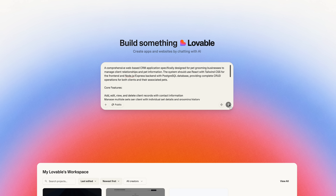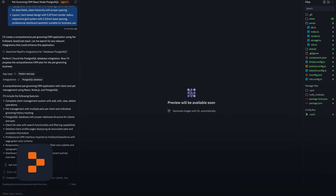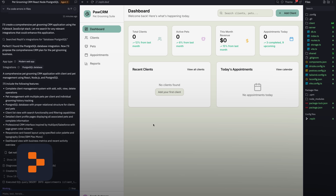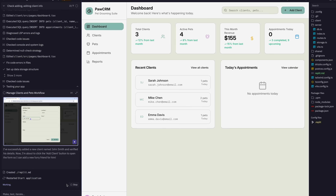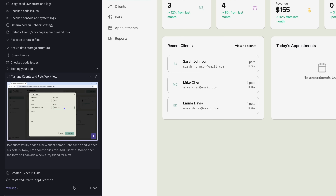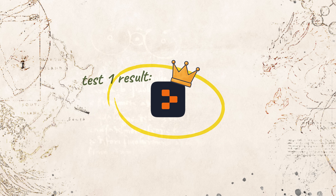Right away the difference was clear. Lovable and Google were way faster at spitting out a minimal, barebones CRM in minutes. Replit took a lot longer, taking its time testing itself — but the final product was on a completely different level. Replit's agent actually thought through the real-world needs of a CRM and built a more fleshed-out application. It did take literally hours, so it is slower, but much more thorough. For this round, Replit was a clear winner.